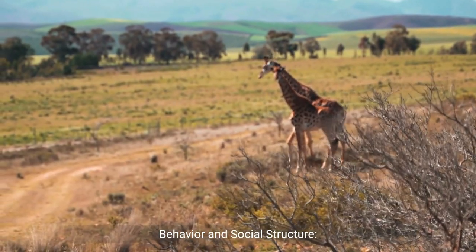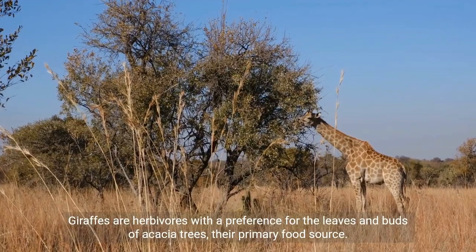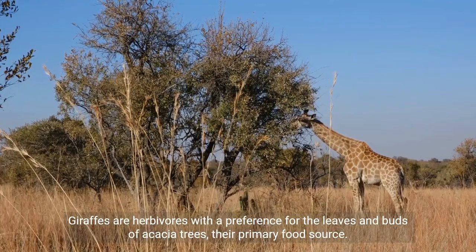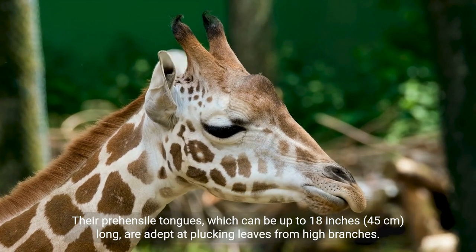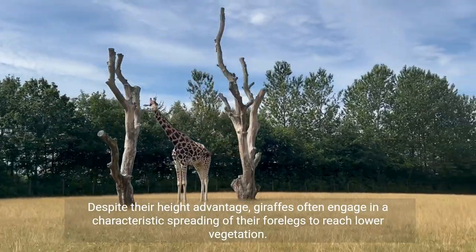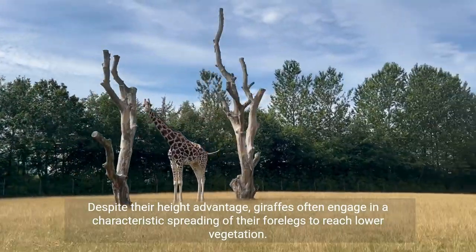Behaviour and Social Structure. Herbivorous Diet: Giraffes are herbivores with a preference for the leaves and buds of acacia trees, their primary food source. Their prehensile tongues, which can be up to 18 inches long, are adept at plucking leaves from high branches. Despite their height advantage, giraffes often engage in a characteristic spreading of their forelegs to reach lower vegetation.